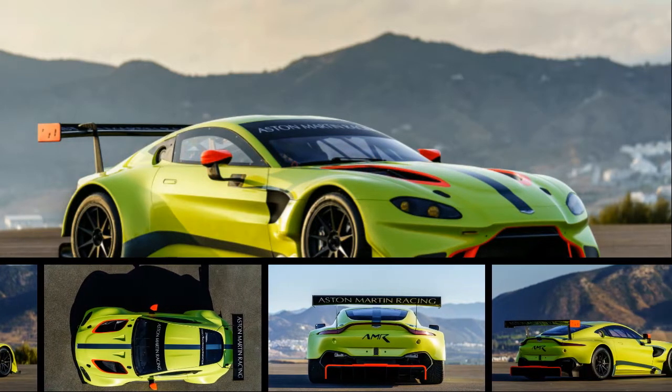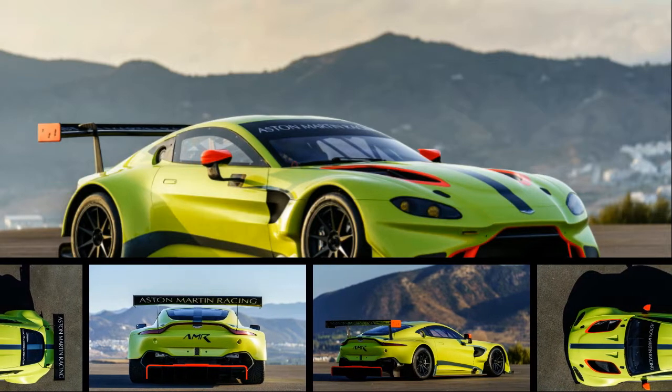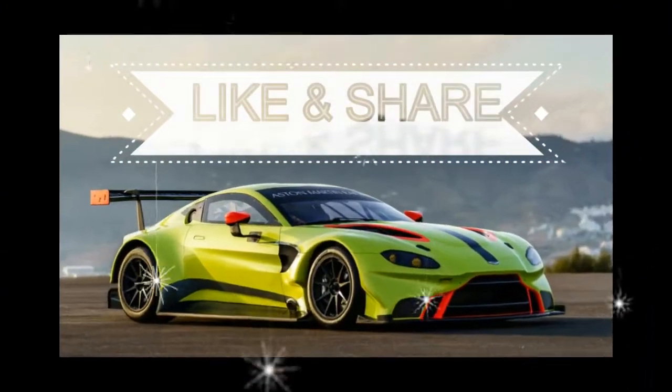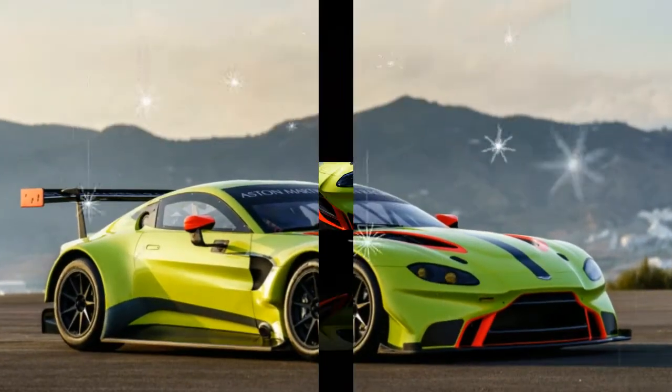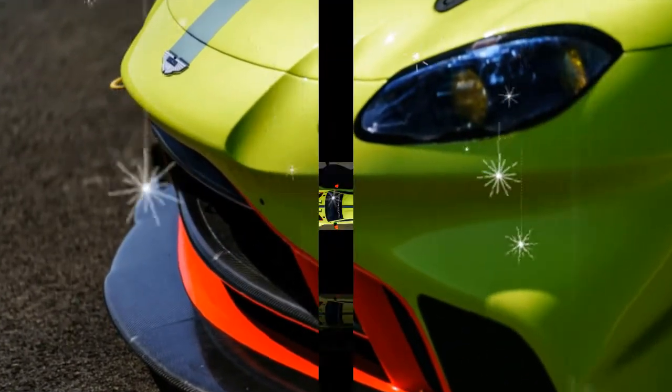There is normally a gap between when an automaker unveils a new model and the announcement of its racing spin-off. But Aston Martin is releasing details and images of the new Vantage GTA racer just eight hours after showing its road-going counterpart for the first time. Such is the relentless pace of Aston's development program.